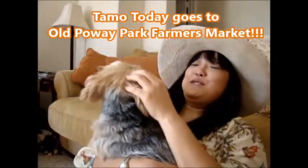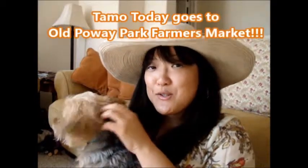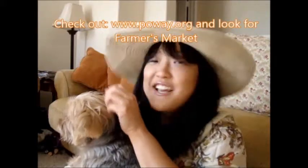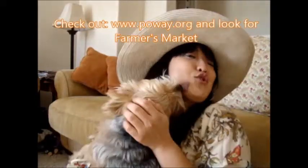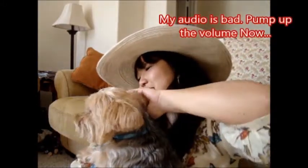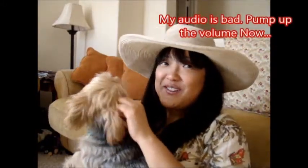Hi YouTube! It's Tamer today. How are you? I want to talk to you today about going to the Old Poway Park Certified Farmers Market. I went there and had a great time. I'm going to introduce you to some of the people I met. And you can also bring your pooch with you — there were a lot of dogs. So enjoy the video.